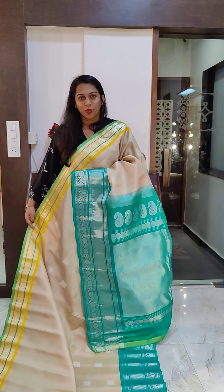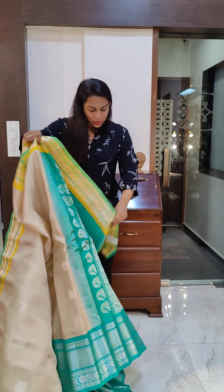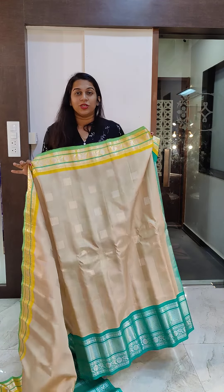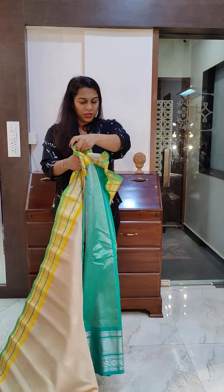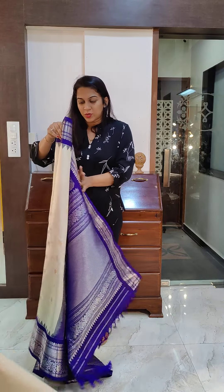If you like it, please take a screenshot and send it to me on WhatsApp. Remember, sarees get sold out very, very quickly, so if you like any particular saree, please make sure that you place the order at the earliest. The price of this one is ₹20,500.